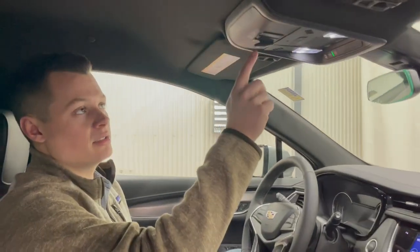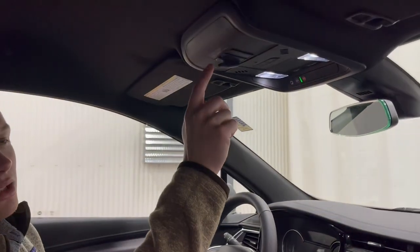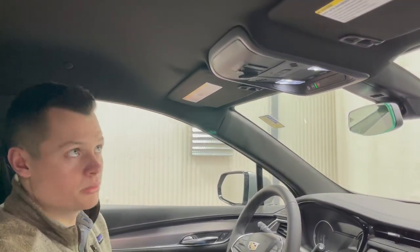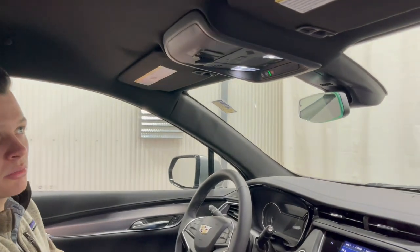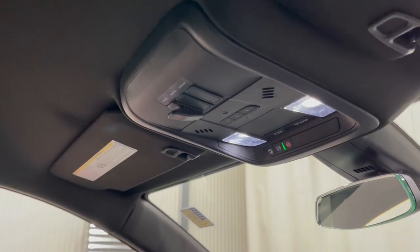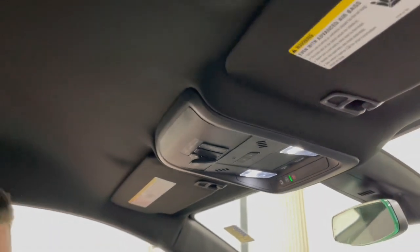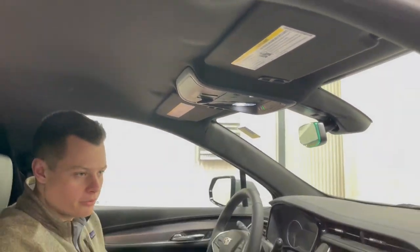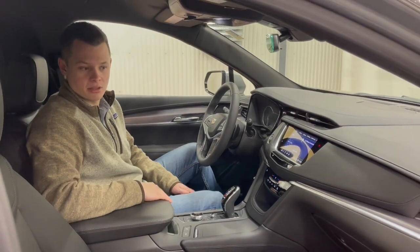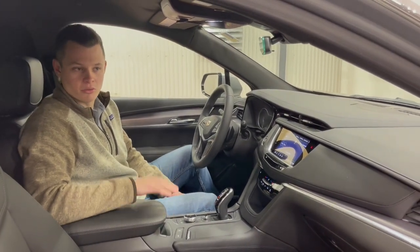Up here on the ceiling you have your strobe button, which kicks on the four-way clear strobes in the grille. If you had fender strobes or a beacon, all those light switches would be up here — basically where the sunglass holder used to be. Overall, extremely clean interior on this brand new vehicle. All XT5s will come with a black leather interior, so this is extremely standard for the hearses on the market.